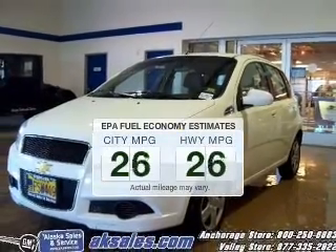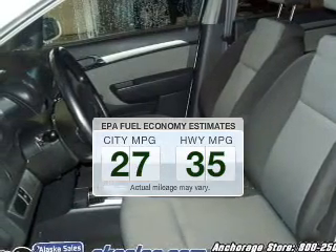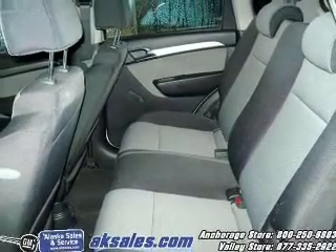Better gas mileage means better long-term driving, and this ride delivers with a great low fuel consumption rate. The powertrain includes front-wheel drive with an efficient four-cylinder engine connected to a smooth shifting transmission.